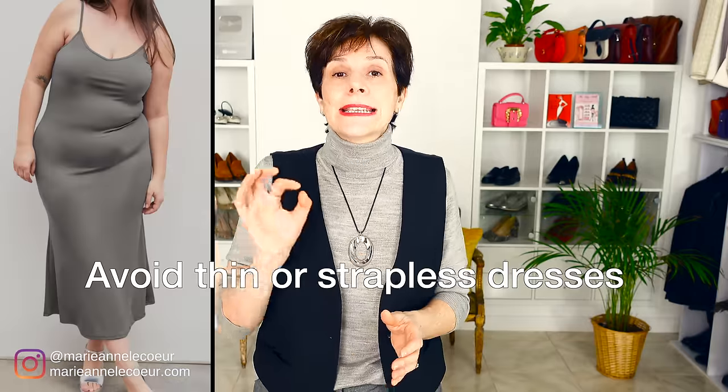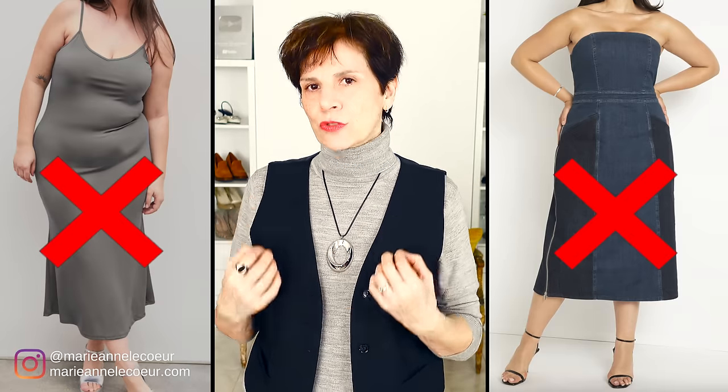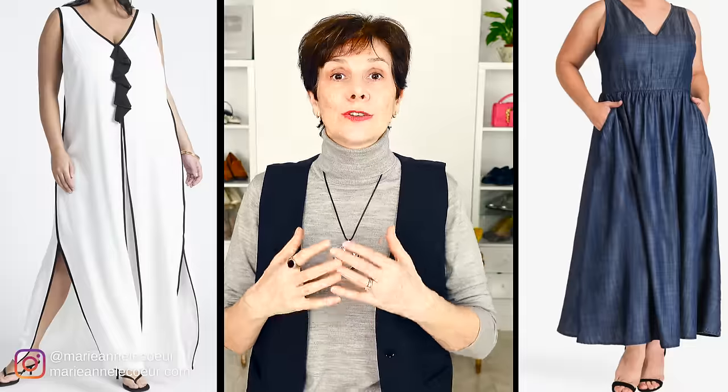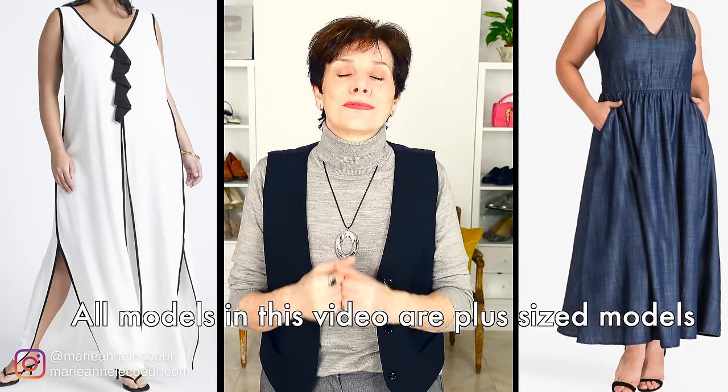A next styling tip for my plus size ladies is straps. As a plus size woman you probably have a large bust, and large busts need support with a good bra. Those good bras usually come with wider straps. So the best thing to avoid is dresses with spaghetti straps or strapless dresses, because with either one you cannot wear a bra with straps, and strapless bras do not offer the same support. Instead, wear dresses with wider straps — they are just as feminine and beautiful, and you can wear good supportive bras underneath. These two dresses with wider straps are feminine, beautiful, flattering and slimming.